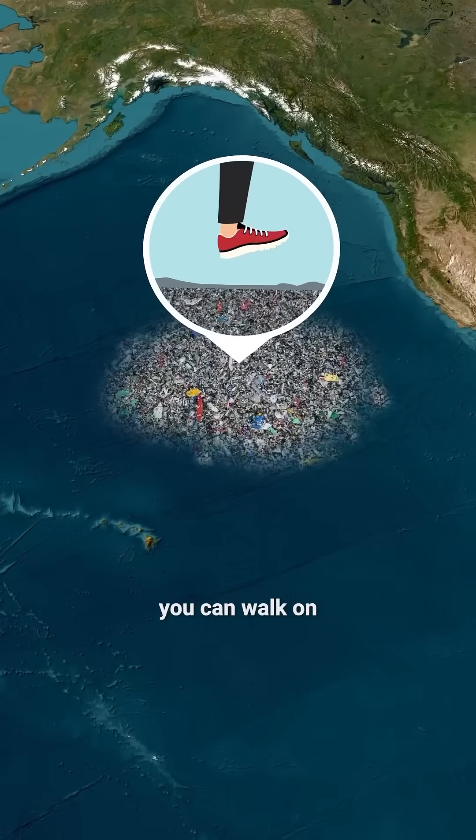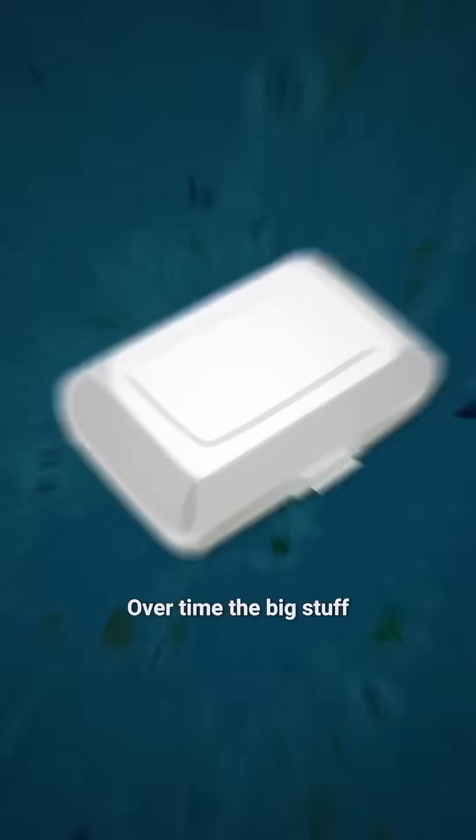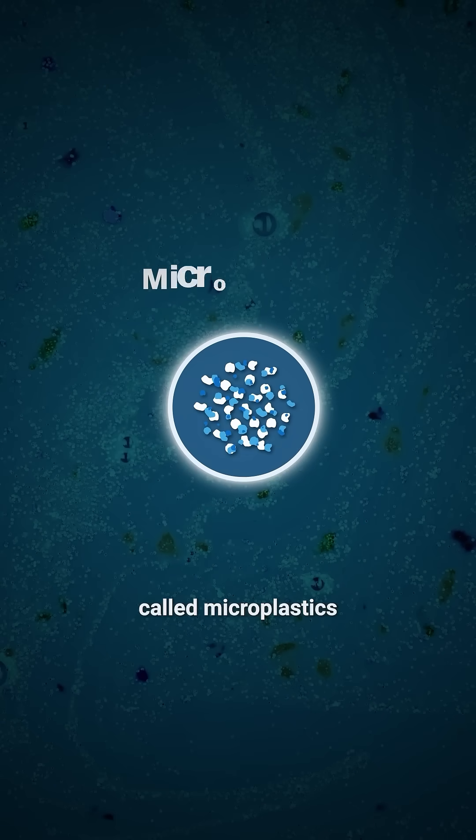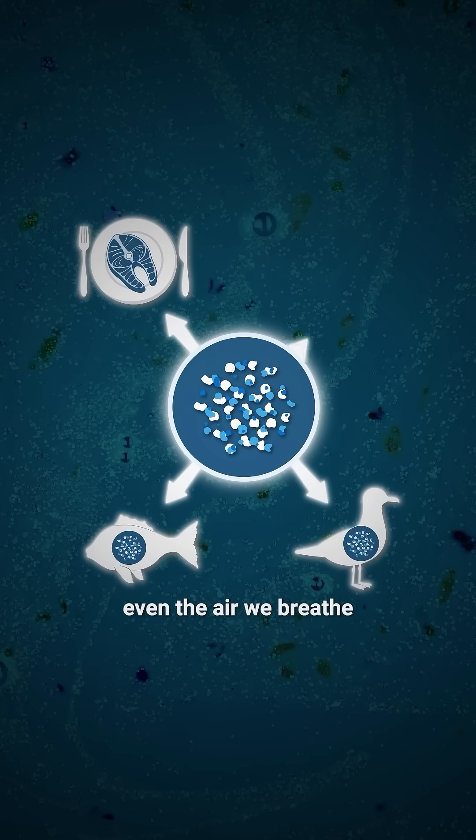But don't picture an island you can walk on. It looks more like a murky plastic soup. Over time, the big stuff breaks down into tiny pieces called microplastics, which end up in fish, birds, our food, even the air we breathe.